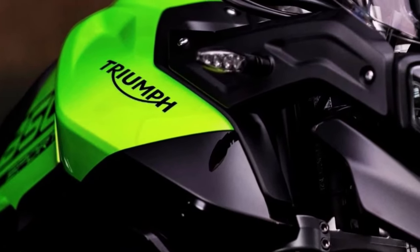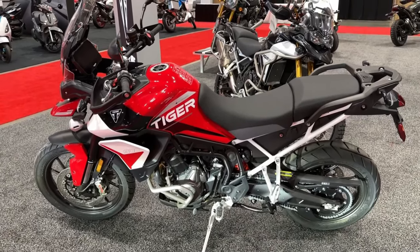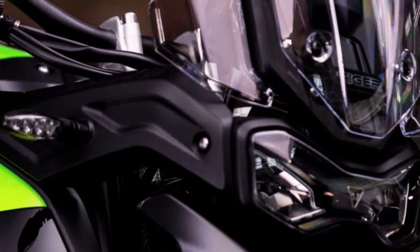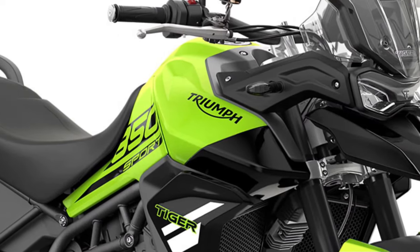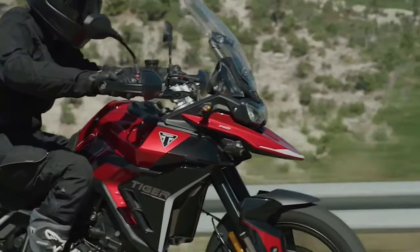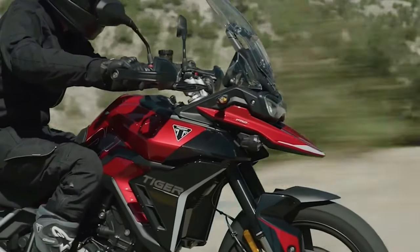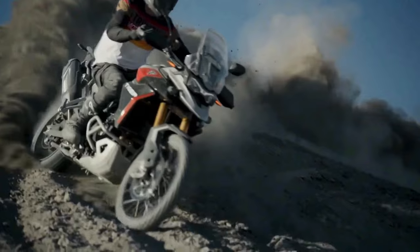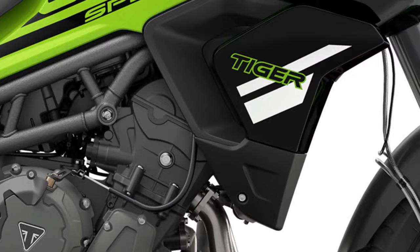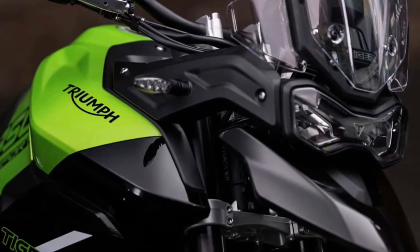With its distinctive design and aggressive stance, the Tiger Sport commands attention, signaling its capability to tackle any terrain with ease. Powered by a responsive inline triple engine, the Tiger Sport 850 delivers smooth power delivery and exhilarating performance, whether cruising on the highway or exploring off-road trails. Triumph's commitment to quality and craftsmanship is evident in every aspect of the Tiger Sport, from its robust chassis to its premium components.